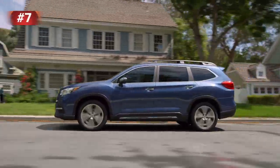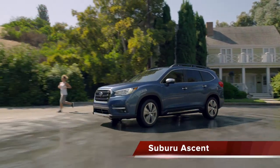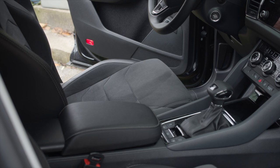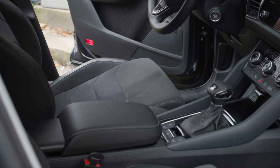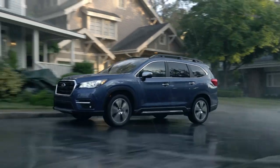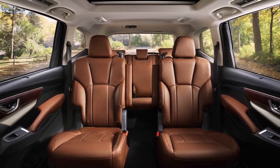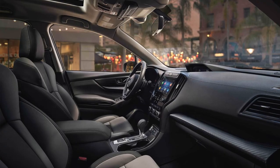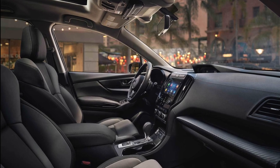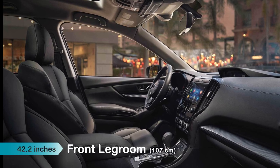Let's move on to the second SUV on the list, the Subaru Ascent. You would generally think that the larger the SUV, the more headroom and legroom the vehicle would offer. Well, that's not always the case, as the Ascent offers more headroom and legroom than some larger SUVs. This three-row midsize crossover SUV can seat seven or eight adults depending on configuration, and still provides a generous 41.3 inches of headroom and 42.2 inches of legroom in the front row — more than the much larger Jeep Wagoneer.